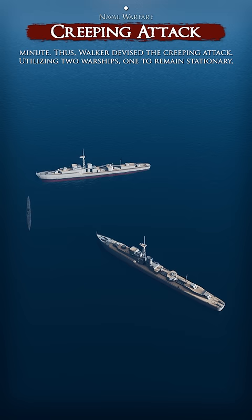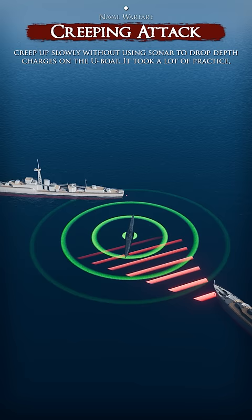Thus, Walker devised the creeping attack, utilizing two warships: one to remain stationary, keeping sonar contact and detectable by the U-Boat, while the other warship would creep up slowly without using sonar to drop depth charges on the U-Boat.